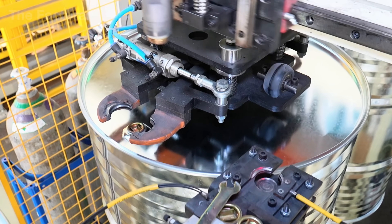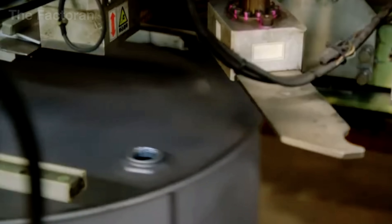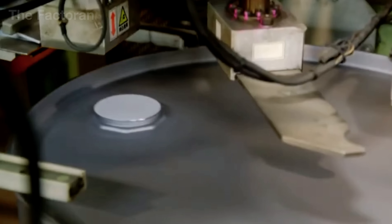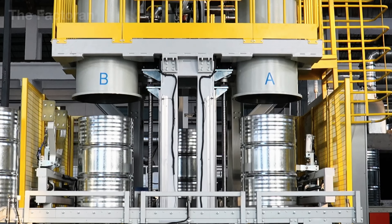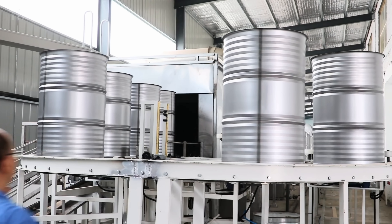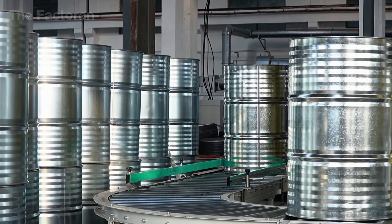Throughout the entire assembly process, sensor arrays and automated inspection systems operate continuously. They monitor geometric alignment, roundness, edge deformation, and other critical parameters, ensuring that every steel drum leaving the production line meets strict industrial standards for accuracy, sealing integrity, and operational safety in real-world use.